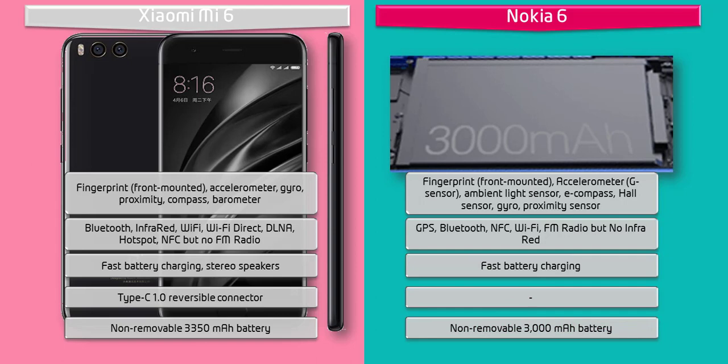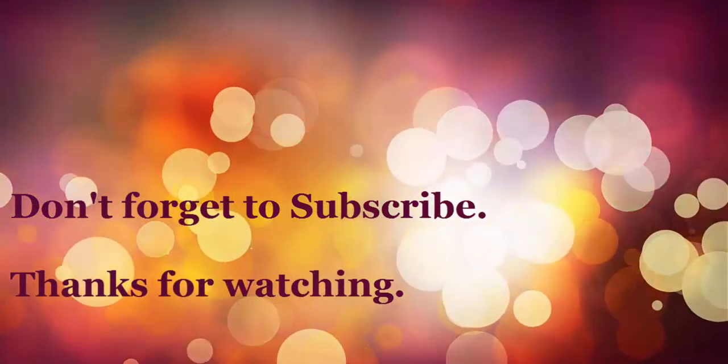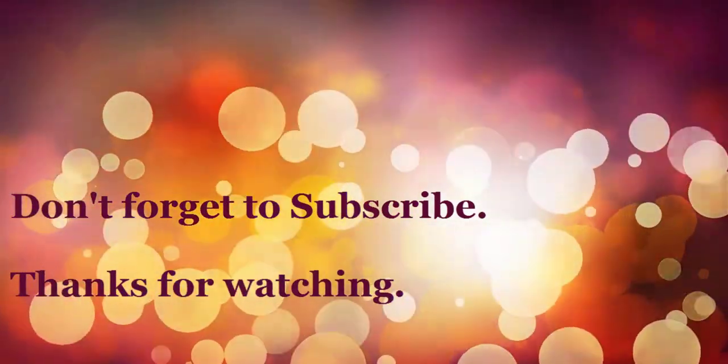So that was the quick comparison of both smartphones. Do let us know if you have any questions and doubts about the phones in the comment section below. As always, do like, share, and subscribe to the channel. Thanks for watching.